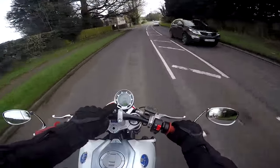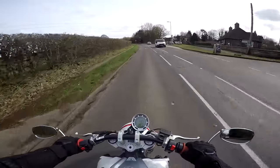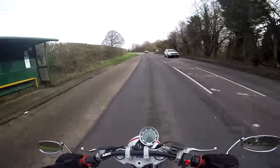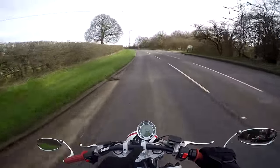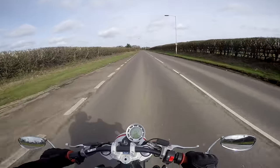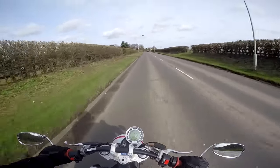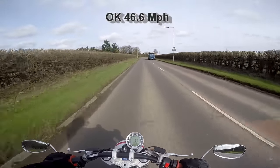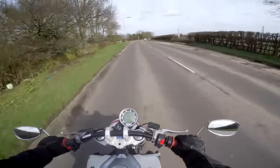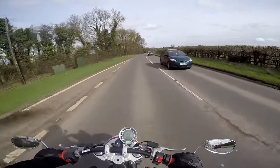Don't be alarmed — I've got the speedo set on kilometres per hour at the moment, so I'm not actually doing 70 miles an hour. The little speedo works a treat, it's pretty clear and it's got everything you need including a rev counter, which actually surprised me. I'm in top gear now and cruising along at 75 kilometres an hour — so 50 miles an hour — and it feels absolutely fine.